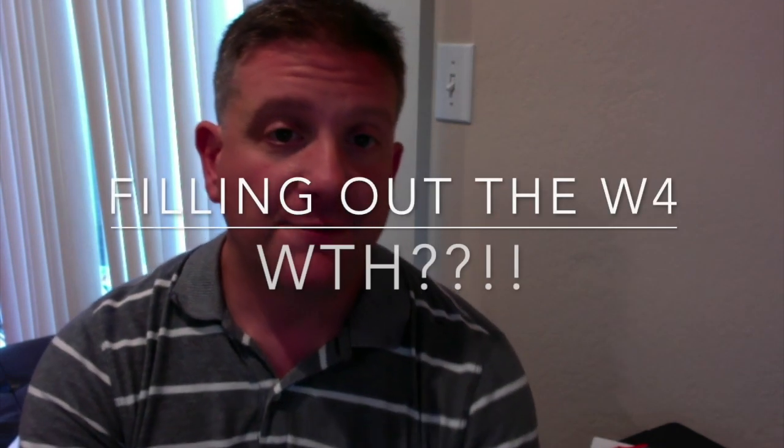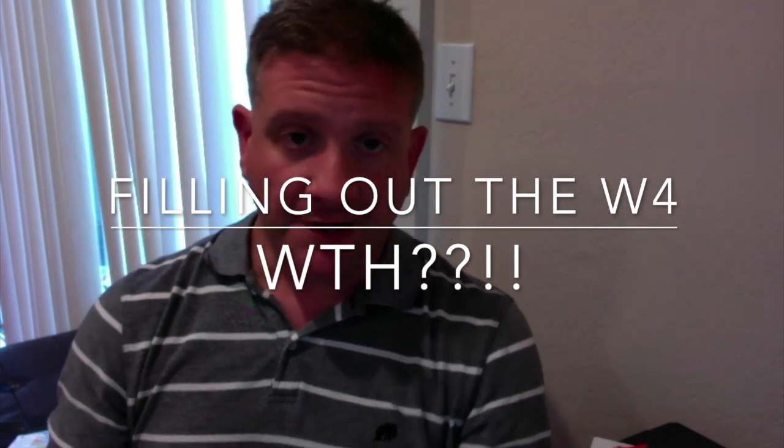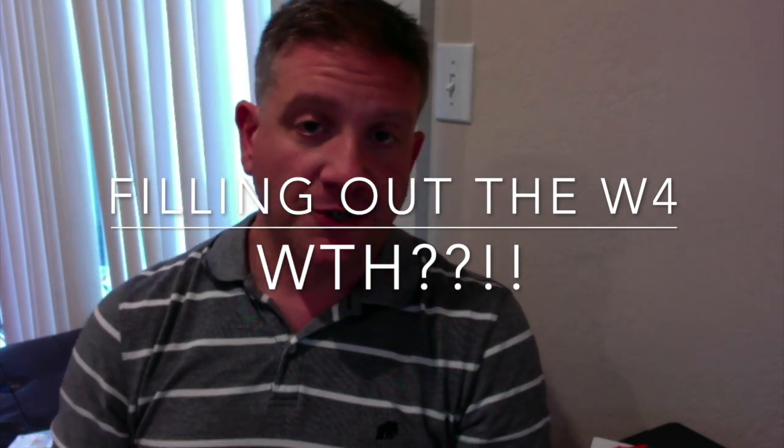Hey everybody, Chris Grandy, planwithchris.com. Something that came up today in conversation with our tax expert on our team, Denise, and it's just something I've noticed and clients keep bringing up, so I think I should put a video on this and do some follow-up work so people really figure it out. And that is claiming withholdings and exemptions on your W-4.